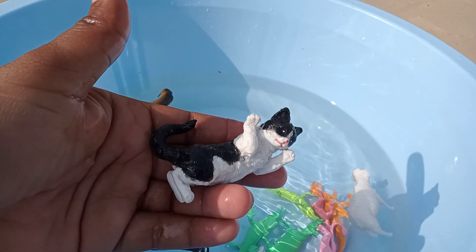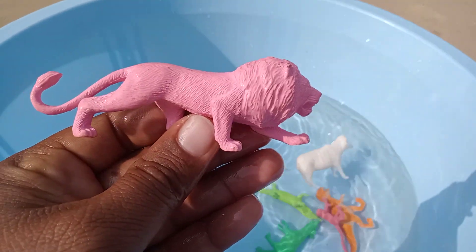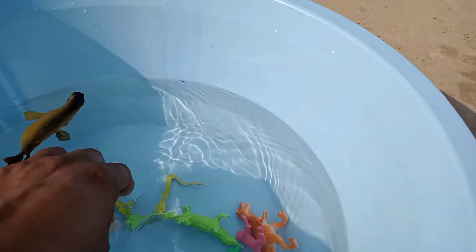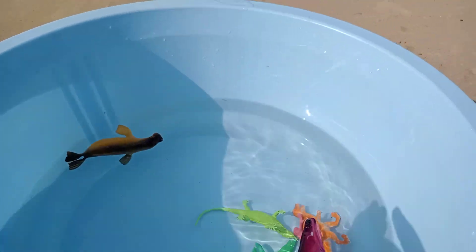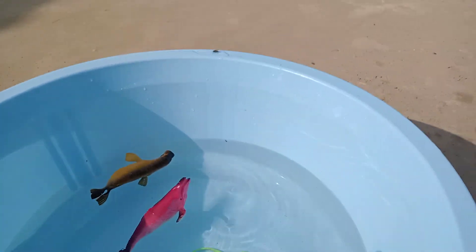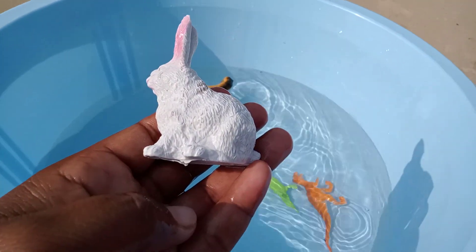Cat, very cute cat guys. Wow, amazing lion. Sheep, beautiful sheep guys. Amazing, wow snake. Wow, small monkey guys, beautiful monkey. Rabbit, beautiful rabbit.